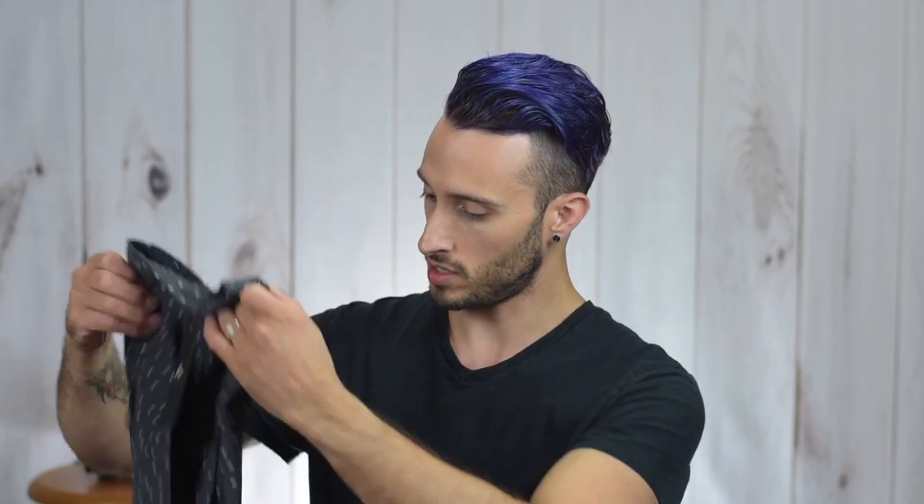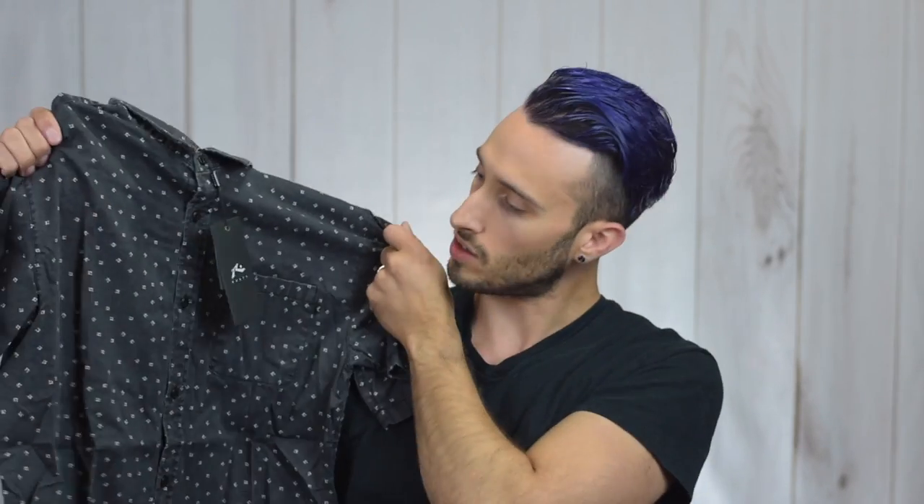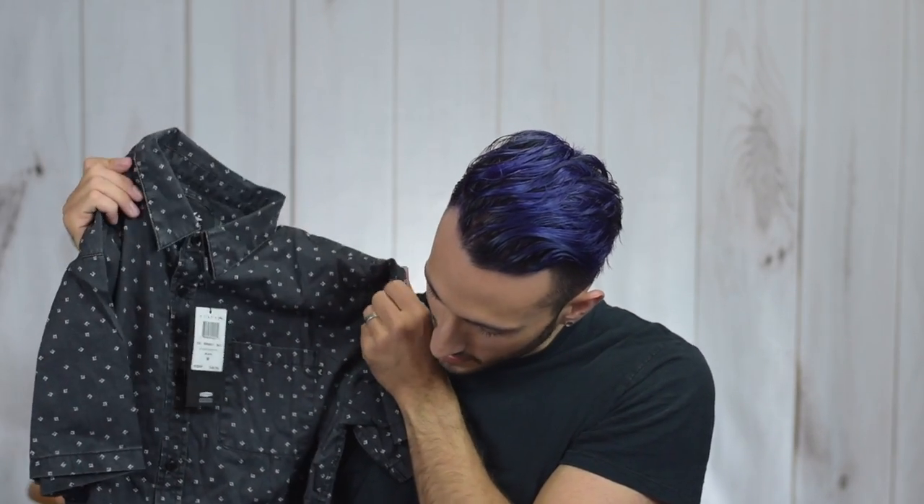Now for the other shirt — also short sleeves. I really like the look of this one, it's right up my street: dark colors with a little bit of a pattern that pops out nicely. It's the same brand, Rusty — they're calling this one the Cap short sleeve shirt in black. I like the almost distressed look to it. It's also a size medium, so this should fit perfectly. I like the feel of the cloth, it feels like pretty solid quality — it doesn't feel lightweight.